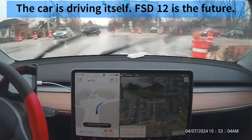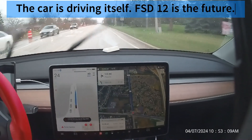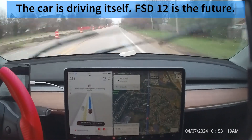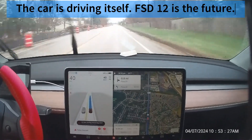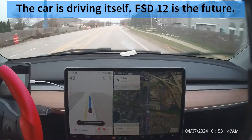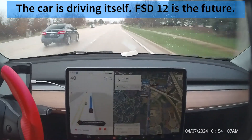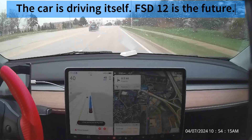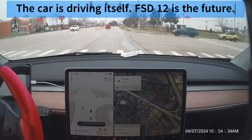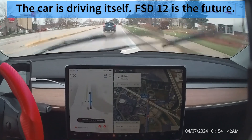Tesla's latest Full Self-Driving, FSD, Beta V12 is reaching users after an extended rollout over the weekend. This update is not just another iteration — it represents a leap in self-driving technology, primarily due to its integration of end-to-end neural networks for vehicle control. At the core of FSD V12 is a shift from traditional programming to neural network-based decision-making, allowing the vehicle to process raw camera footage and vehicle kinematics directly into driving actions, mimicking human cognitive processes more closely than ever before.